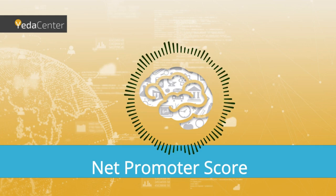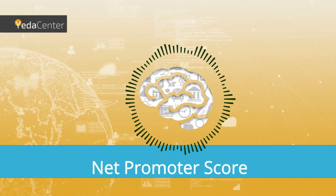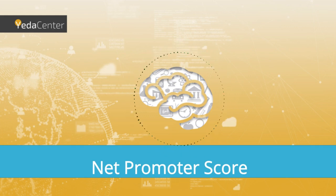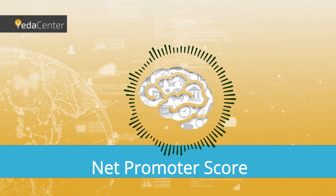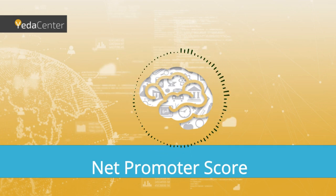I must admit that I heard about the NPS index only recently. I have to say that my response was similar to yours when I learned about NPS a few years ago, and I will elaborate shortly on the way I used it. Yet I suggest we dive straight into explaining what NPS is.